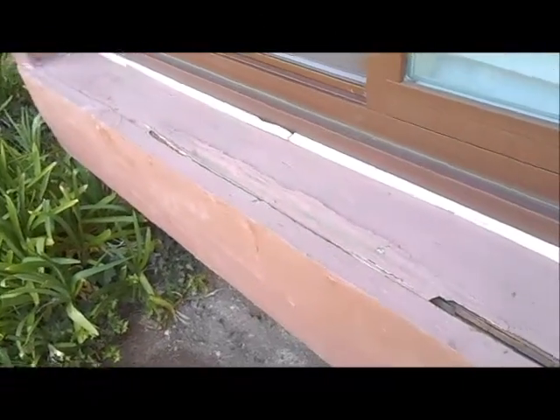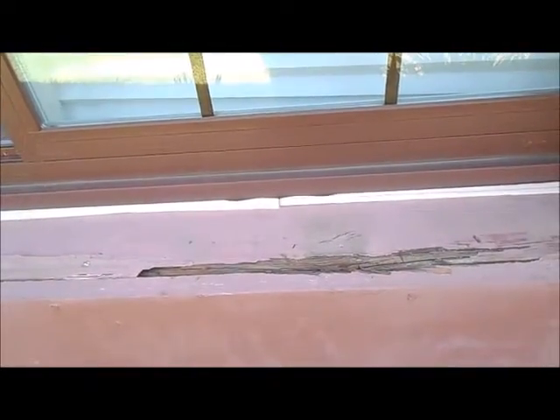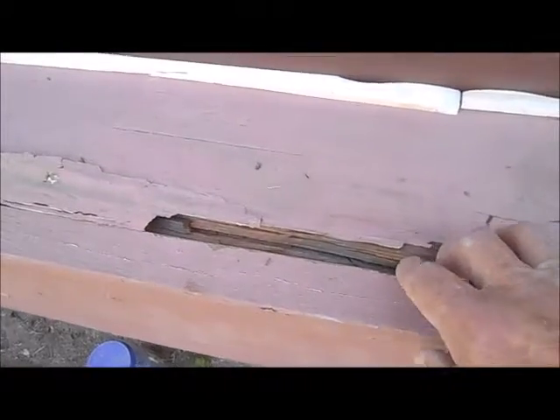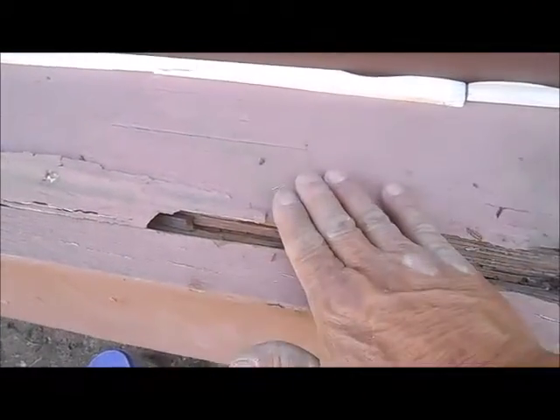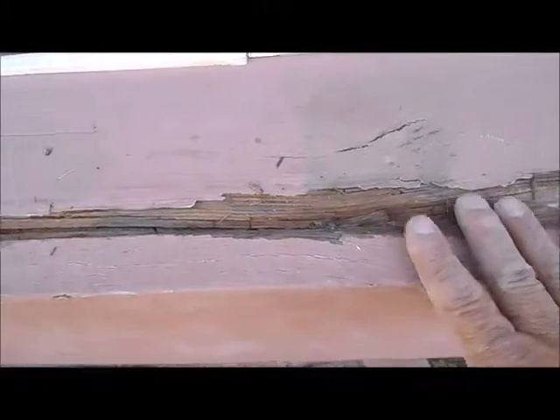Hello everyone, this is Howard from San Diego Repairs. A customer hired us to fix the dry rot on this bay window ledge. You can see it's completely dry rotted out. This is really bad, and they have a seam between the horizontal and vertical trim.